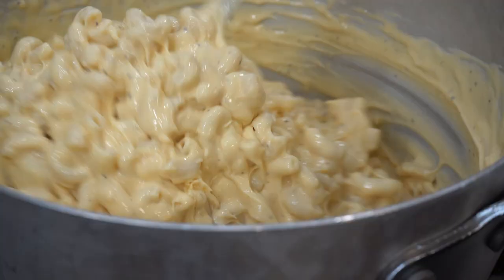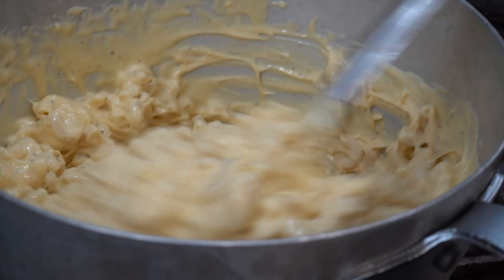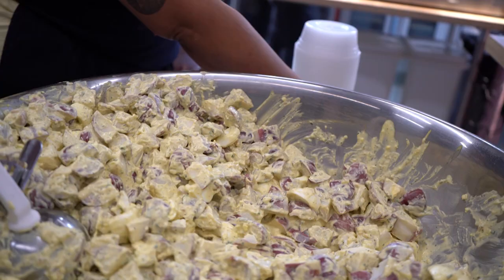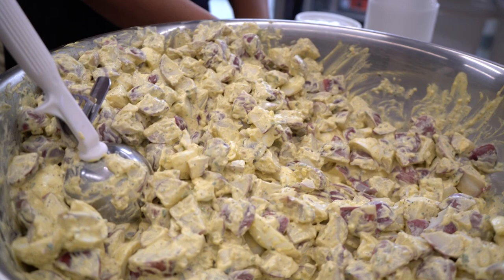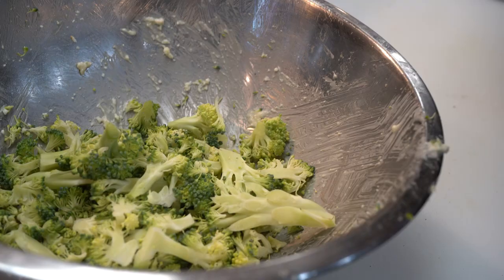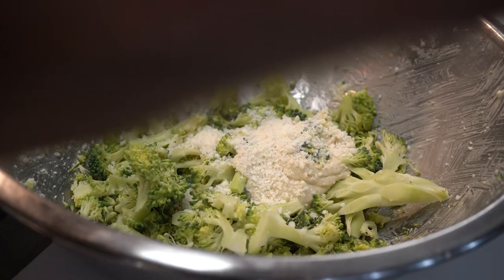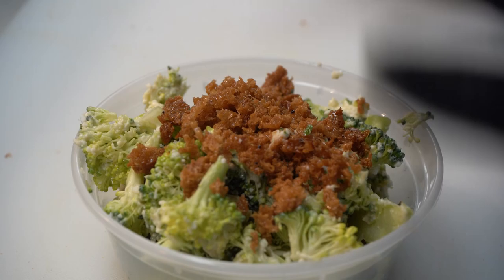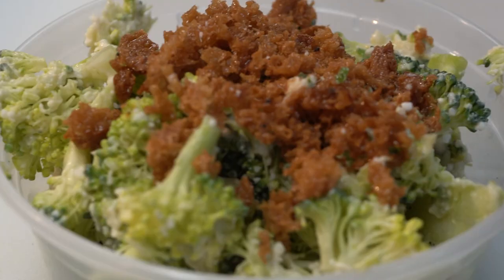Our side fixings are reimagined classics or mashups of classic favorites, like a deviled egg potato salad — two of my favorite things. I love a good cold potato salad, and I love even more a good cold deviled egg. We also have a broccoli Caesar, which is something that you don't typically see at a barbecue restaurant or really anywhere. It's a shaved raw broccoli, homemade Caesar dressing, deep-fried brioche crumbled on top with some cotija cheese. Very fresh — it's a nice cold, crisp bite to cut into the fatty mouthfeel of the barbecue.